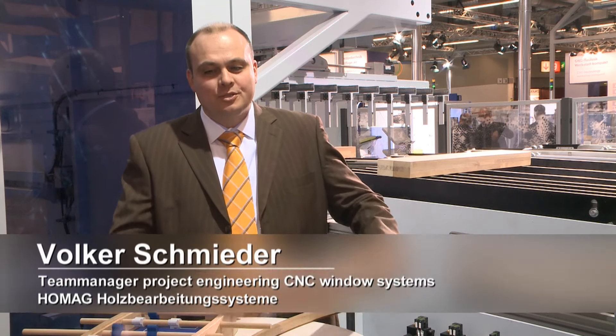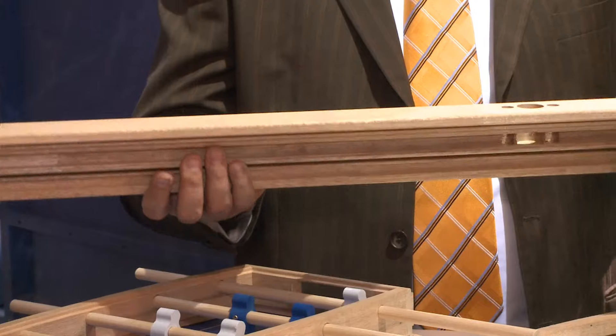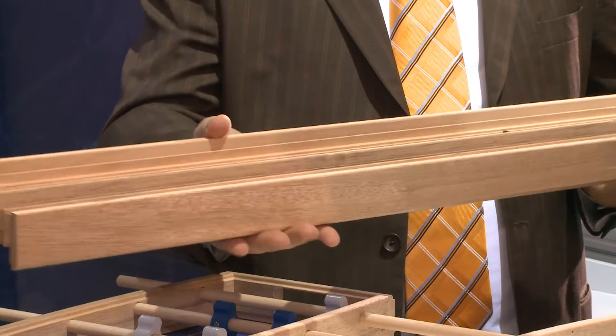This system — our Power Profiler — enables us to make straight parts with all adaptations for window manufacturing. This results in ready-machined parts for complete windows.